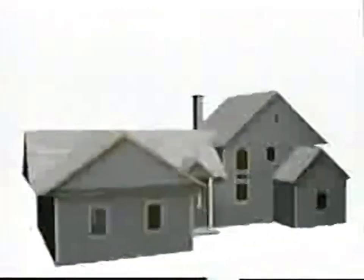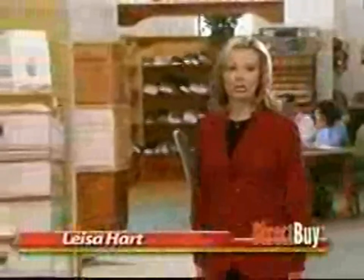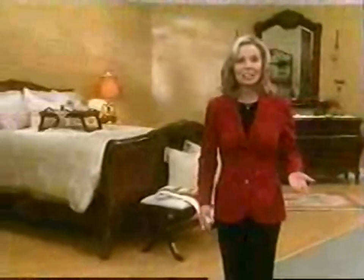Here to tell you more about how to buy like the insiders do from a DirectBuy showroom is your host, Lisa Hart. I don't know about you, but it seems like there's always something to buy for my home. And it doesn't matter if your house is new or old, if you're remodeling or rebuilding, or just buying a little something for around the house.